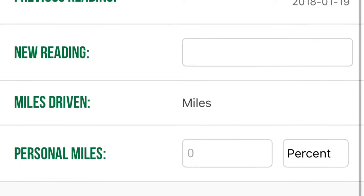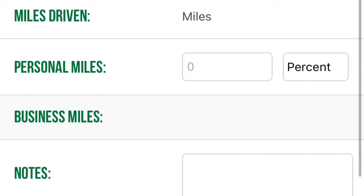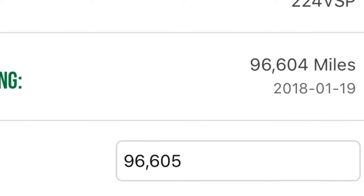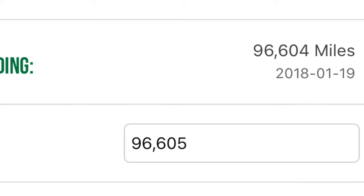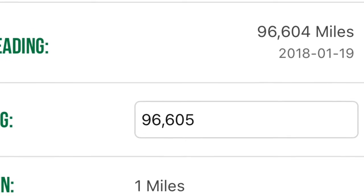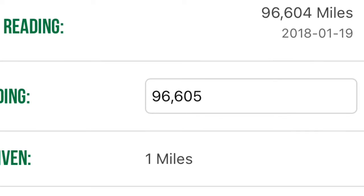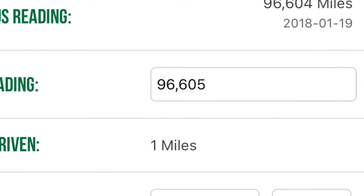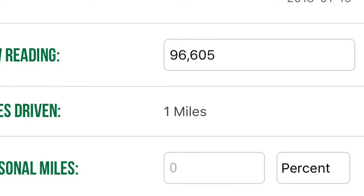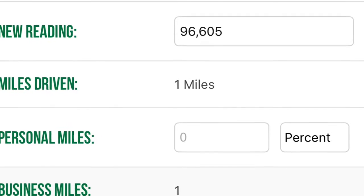Miles driven will automatically show — it calculates all of that for you. If you haven't driven between your previous end time, so if you finished work the previous day at 96604 and start your new reading at 96605, miles driven is one — you would leave the personal miles box blank. Leave that as zero and it will be marked as business miles.